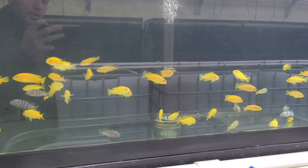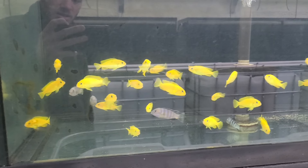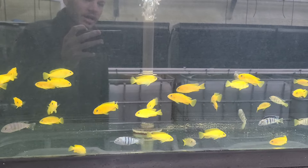Here's one of our Chindongo Saulosi grower tanks. These are our fry raised by us. They're about two and a half to three inches right now.